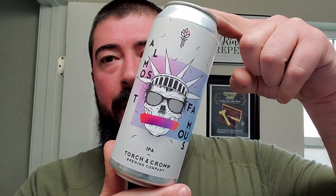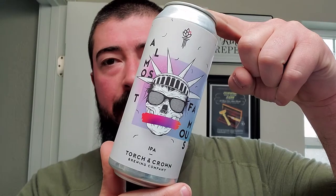All right, we're back for Sunday Shave. Today we're going with a new one to me — this is Torch and Crown IPA, Torch and Crown Brewing Company, and this is their Almost Famous IPA.